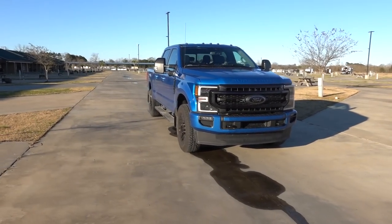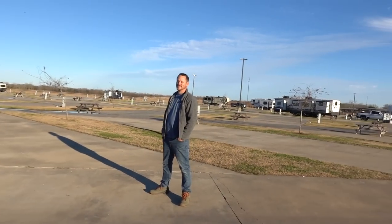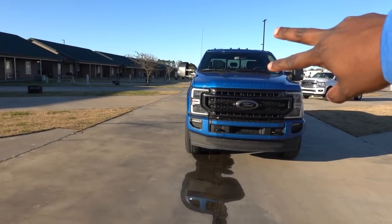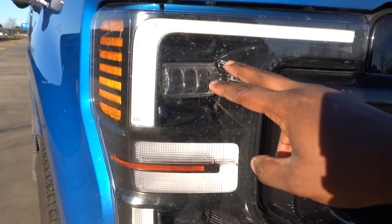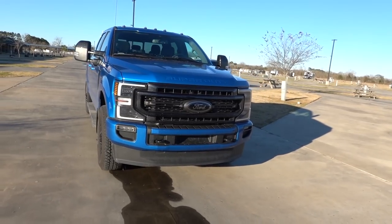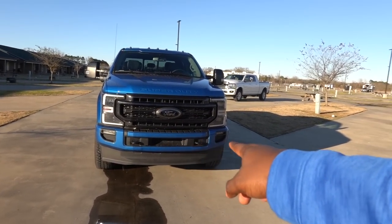This is like the best color combination — black on blue, it just pops. In order to get this package, you do have to get the LED headlights, and I would not be upset about that. You have a dual beam setup — this is your low beam, this is your high beam, and this acts as a reflector for road signs. You also have a daytime running light, LED turn signals, LED fog lights, and a really big bold front grille.